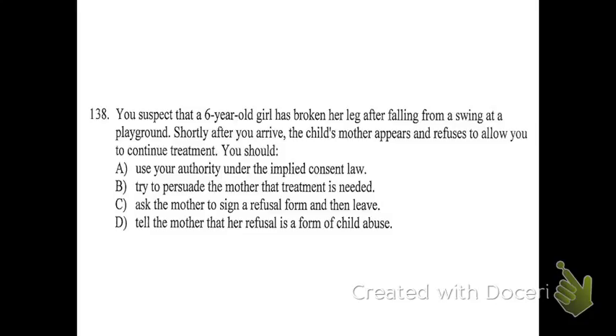Number 138: you suspect that a six-year-old girl has broken her leg after falling from a swing at a playground. Shortly after you arrive, the child's mother appears and refuses to allow you to continue treatment. What should you do? When you have a consent issue with a minor — someone under 18 — who has the ability to legally give consent or refuse treatment? The parent or guardian. The kid can't make that choice for themselves. When can someone under age 18 make choices for themselves? Pregnancy and an emancipated minor. If you've gone through the legal process, they're no longer your legal guardians.